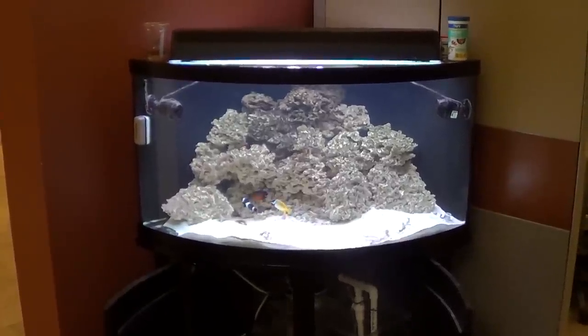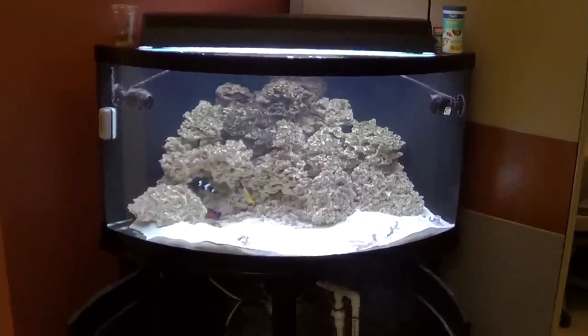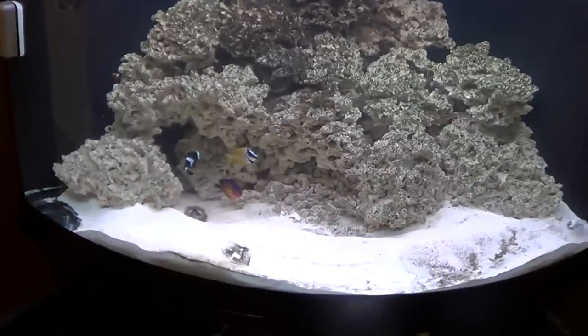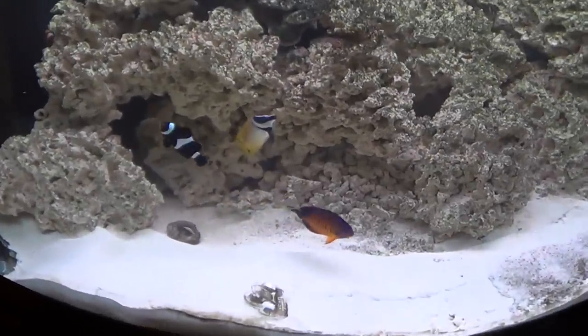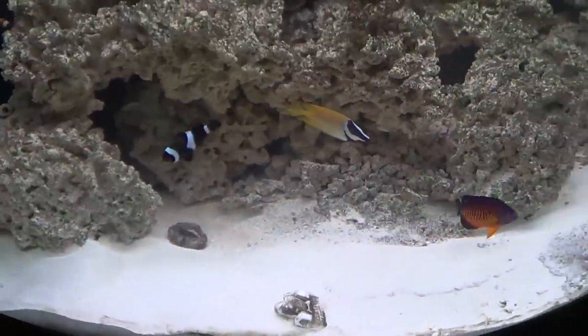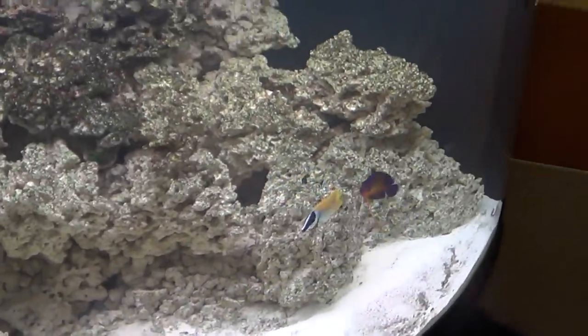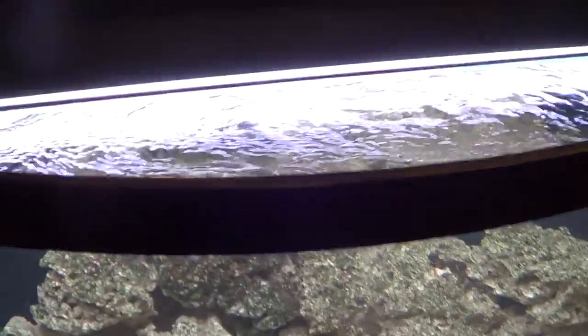Hey guys, welcome to episode number 226. Today is Monday so it's update Monday, and I've had a few requests so I've decided to do an update video on the 90-gallon saltwater tank that's at work.